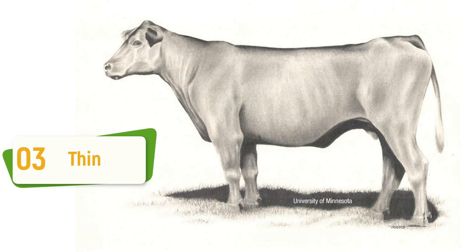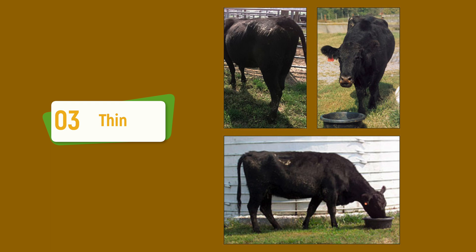A body condition score three cow — we will start to see a lack of fat deposition. We'll start to see more visible ribs, loin, and the backbone of the animal. We'll start to see more definition at the hip bones. There is likely little to no fat in the pones area of the cow.